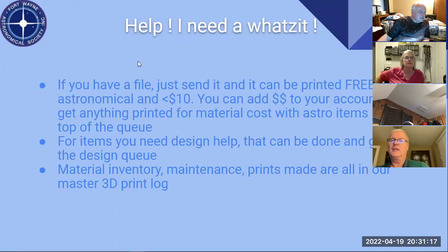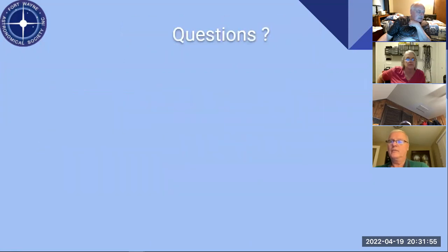If you need something printed, send me the file and I can print it. If it's astronomical and less than maybe 10 bucks in material, we can work something out. If you need more, you can make a donation to the society and we'll print it for material cost — astro items go to the top of the queue. If you need design help, I can help. I maintain a 3D log that lists all of that.